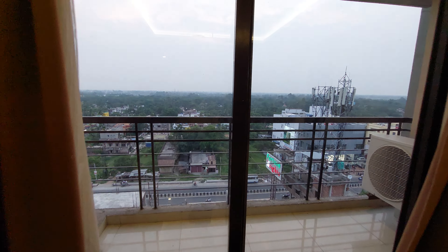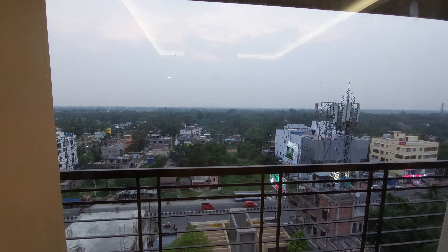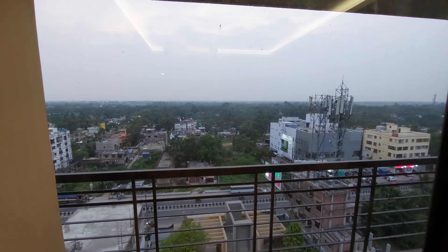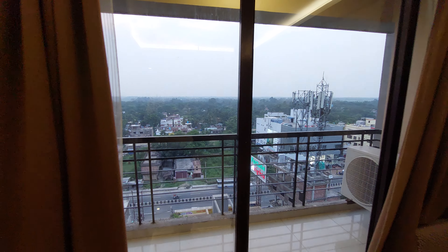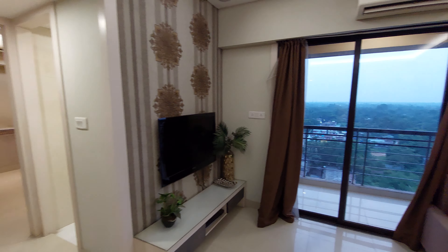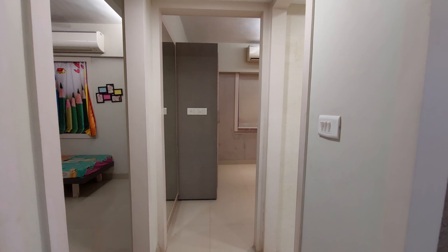Now we are moving towards the balcony attached to this living space. See the mesmerizing view from this balcony — you can see the main road. This is a national highway-touch project. This is the main gate of our project. We are standing on the 10th floor.